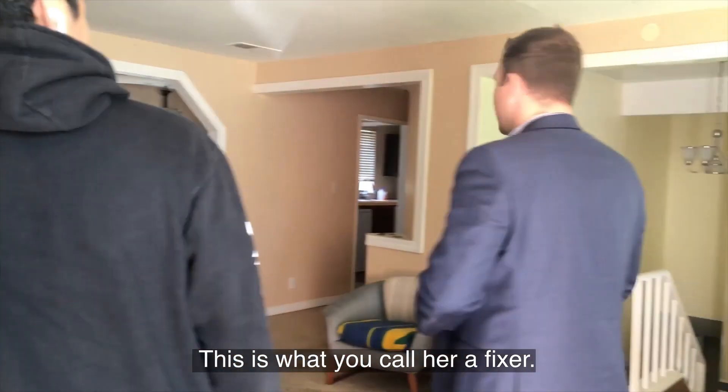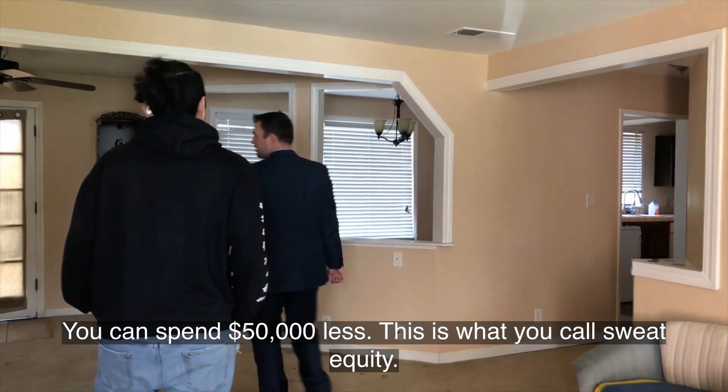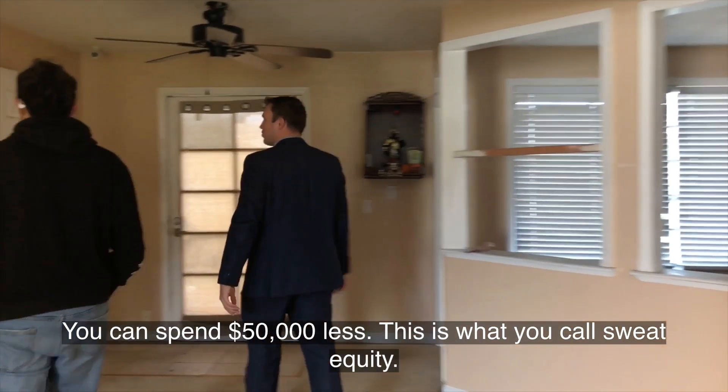This is what you call a fixer. This is how you find the deal — this is how you spend $50,000 less. This is called sweat equity.